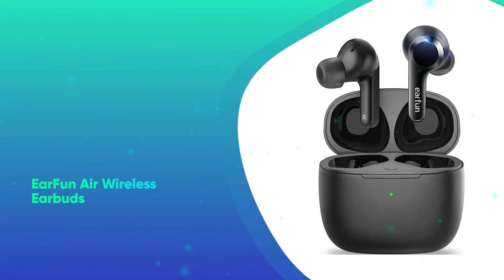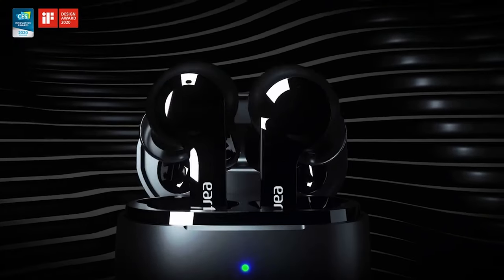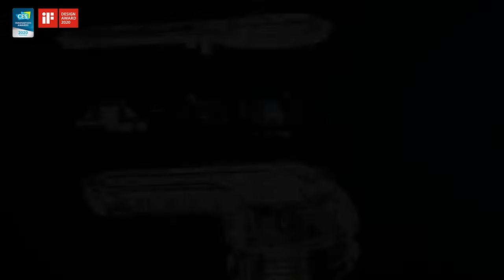EarFun Air Wireless Earbuds. These budget-friendly earbuds are perfect for working from home, and they offer great sound at a great price.